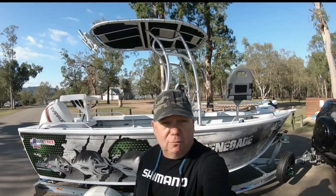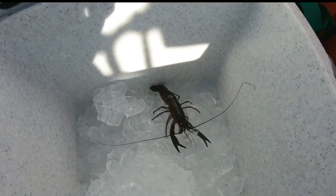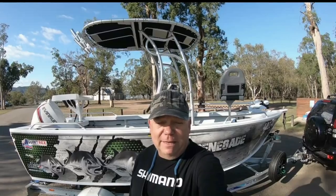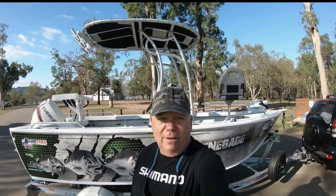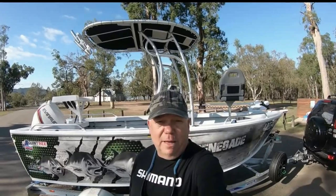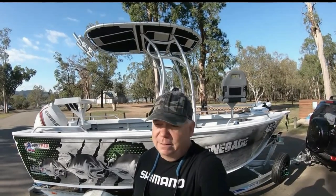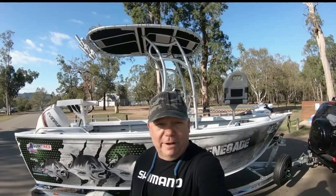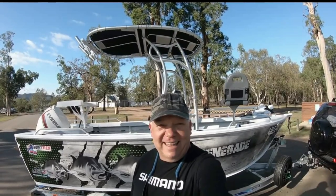Red claw, for people that aren't too sure, is like a freshwater small lobster or crayfish. I'm going to show you how we're going to hopefully catch some, and also head out and see if we can get a few bass or yellowbelly or something. So we're going to get the camp set up, get the pots ready, and head out.